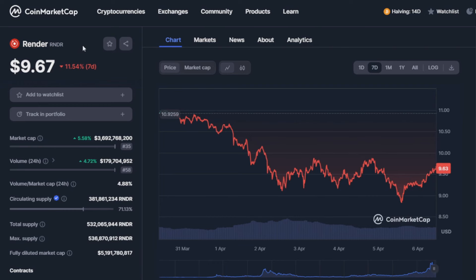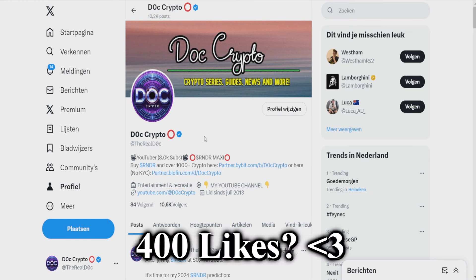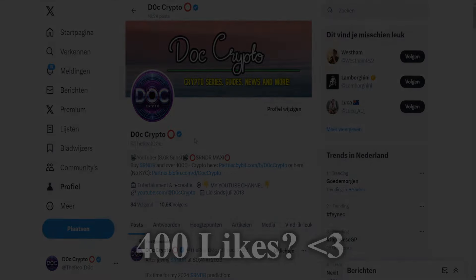I hope you guys enjoyed this video. Be sure to like if you did. Also follow me at TheRealDoc on Twitter to know when I post bullish things about Render or other crypto. Click on the screen right now if you want to know the best moment to buy Render to optimize crypto profits. Also subscribe to my channel for more crypto content on YouTube. Until the next time.